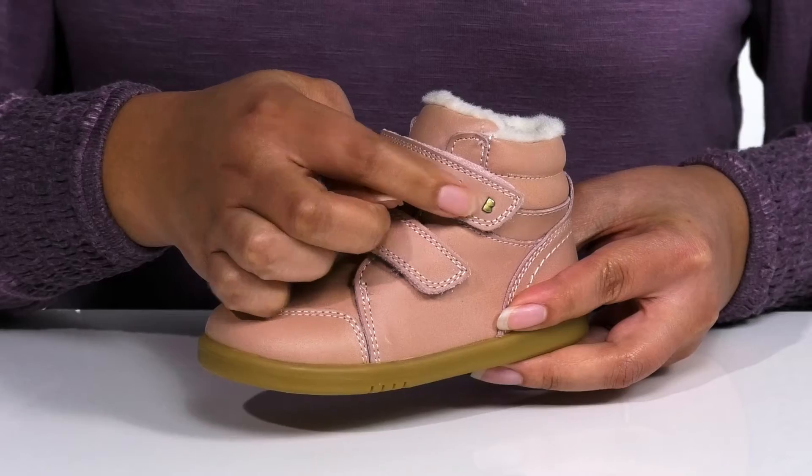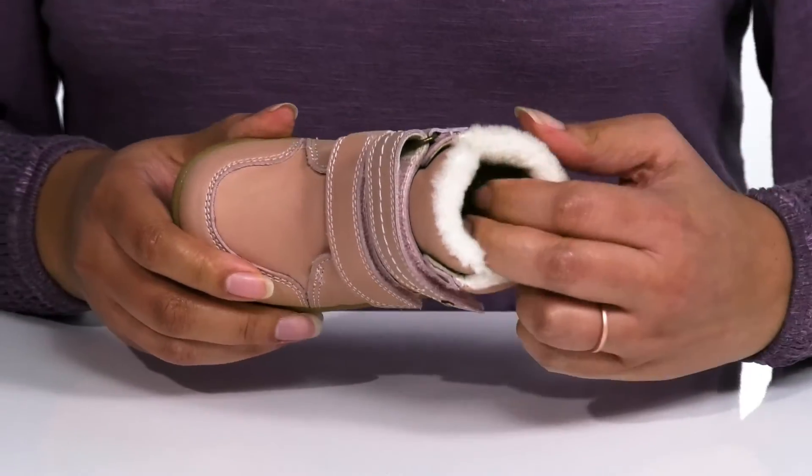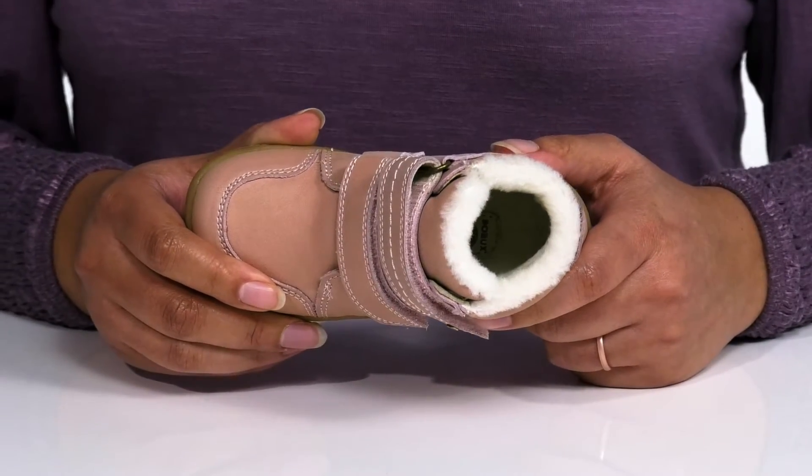There is small logo hardware on the straps, giving it some flair they're sure to love. Inside, there is a faux fur lining that keeps them warm with a cushioned footbed to keep them comfortable all day.